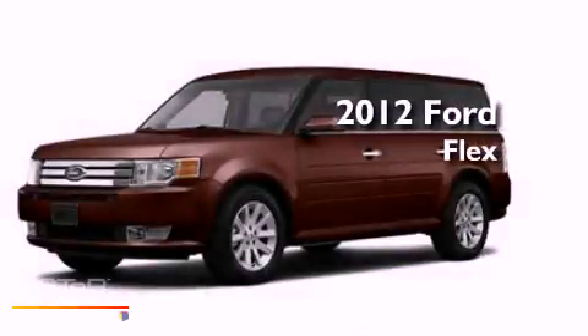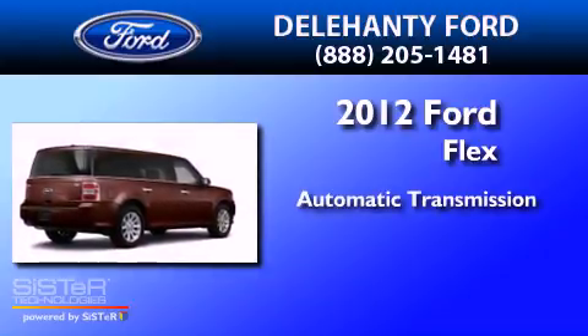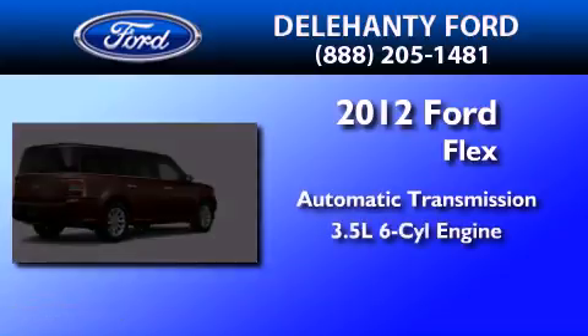This is a 2012 Ford Flex. This crossover has an automatic transmission and a 3.5-liter V6.